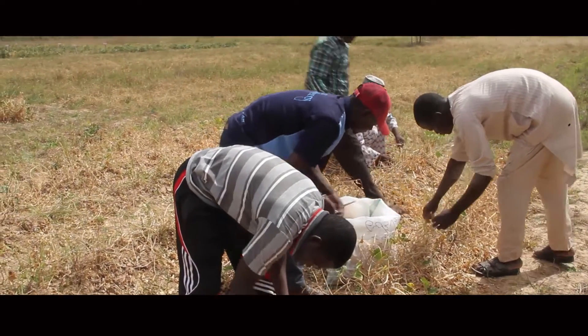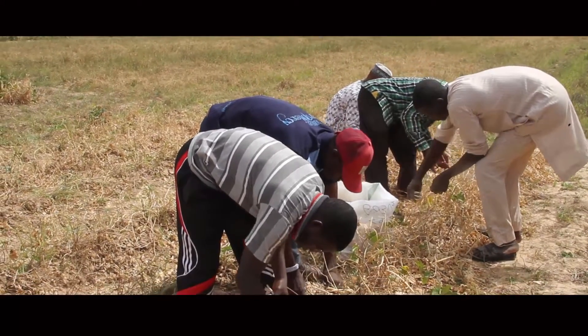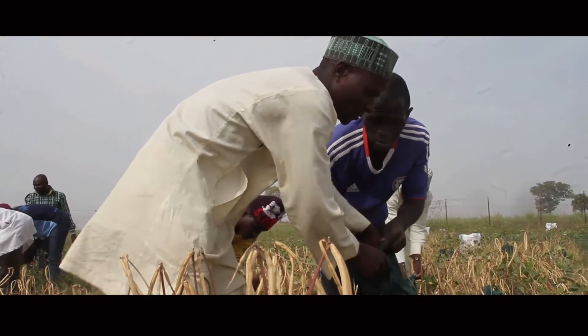Dr. Rose Gidado is the coordinator of the Open Forum on Agricultural Biotechnology, OFAB Nigeria. The farmers have been very interested and have always asked us: 'Where are the seeds? When can we have the seeds?' The farmers cannot wait to plant the seeds. But now, with the Biosafety Act in place in Nigeria, the farmers — at least within two years — will have access to the seeds and their lives will be improved.